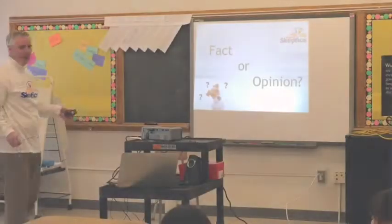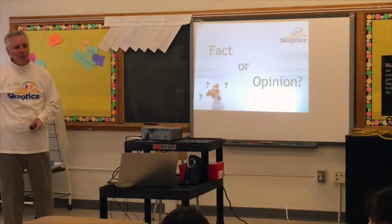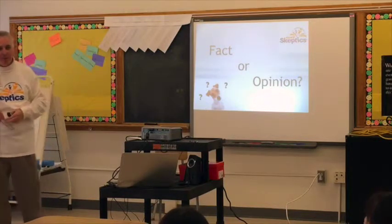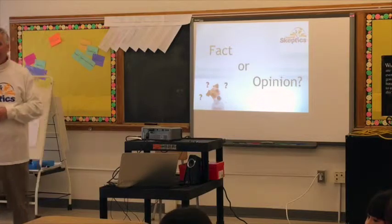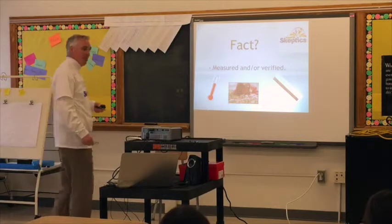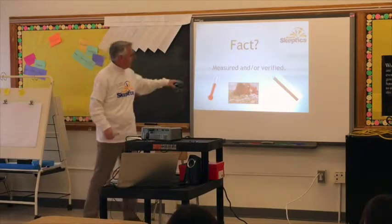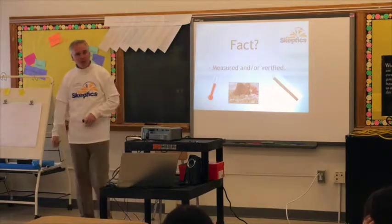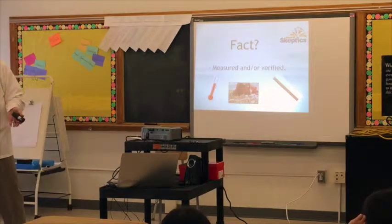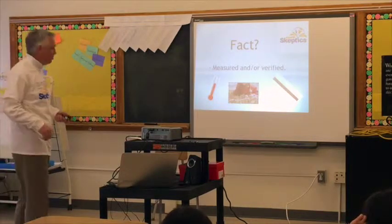Okay, fact or opinion? We're going to try to figure out what the difference is. Do you know what a fact is? Anybody? Help me out here. What's a fact? Kevin. Something that's true. There you go. Yeah, exactly. A fact — to be more specific — is something that can be measured, or we use the word verified. Verified is another word for being true, figuring out something is true.